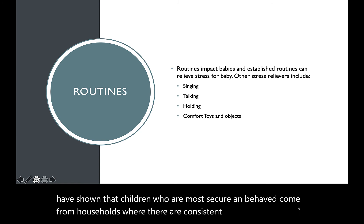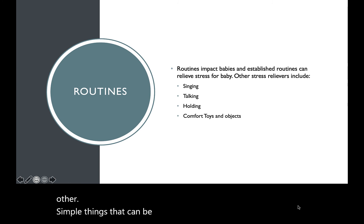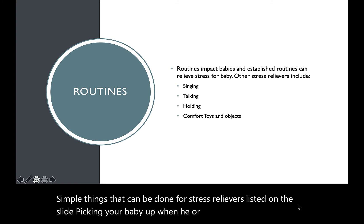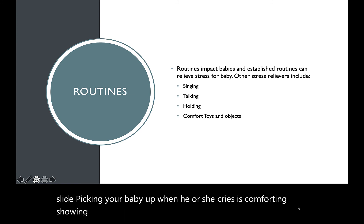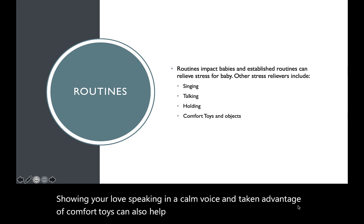There are other simple things that can be done for stress relief listed on the slide. Picking your baby up when he or she cries is comforting. Showing your love, speaking in a calm voice, and taking advantage of comfort toys can also help your baby feel loved and reduce their stress.